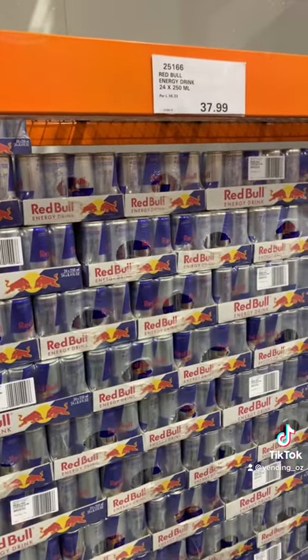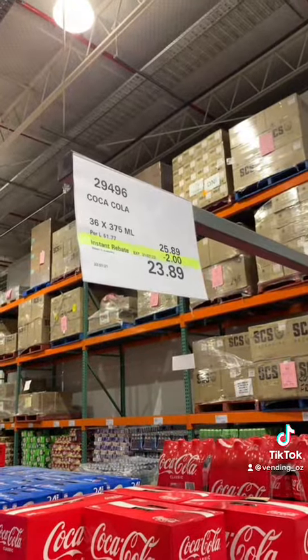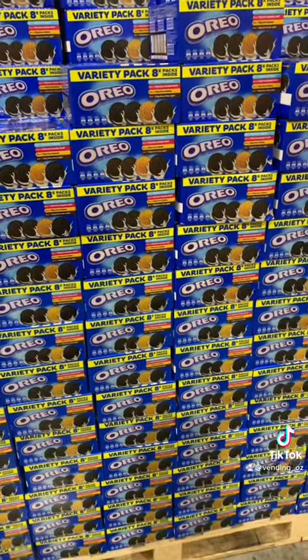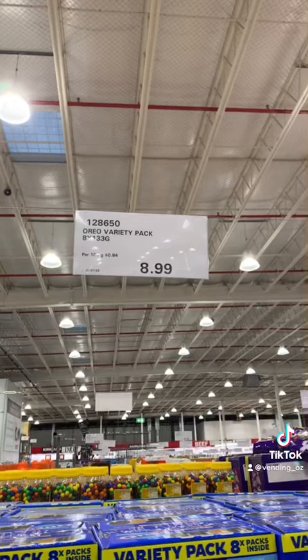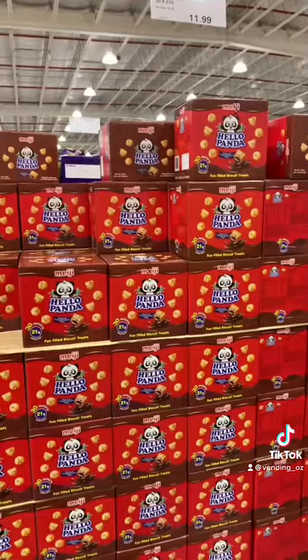I didn't get any Red Bull as I still had a few left over, but I did get some Coke as they were on sale and they had the big packet. I was winding up with getting Nerd Ropes, but I didn't end up getting them. I found the Oreos — they changed the bundle, you get a variety now — and I bought two boxes of those for $9, and then PokeStix for $11.